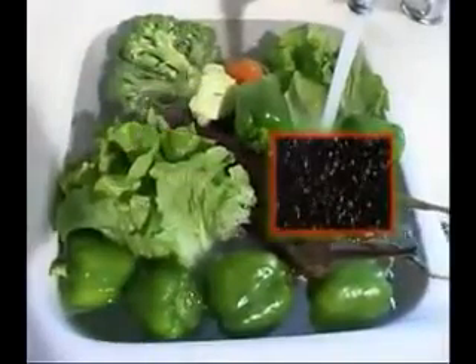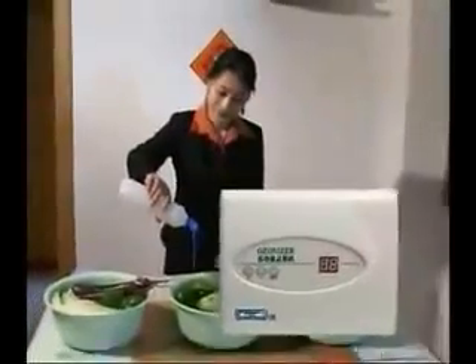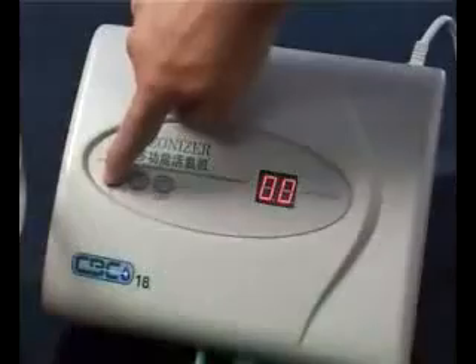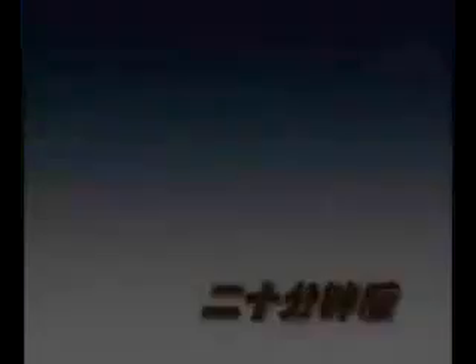We conducted three tests to clean these vegetables. For the first, we soak them in water and salt. For the second, we soak them in water and vegetable detergent. For the third, we soak them in water with the CBC 18 Ozonizer switched on. After 20 minutes, we recorded these results.